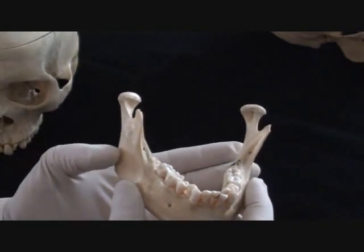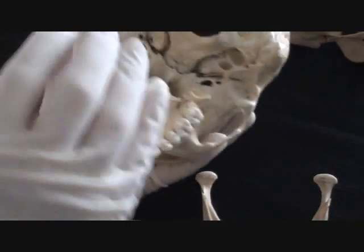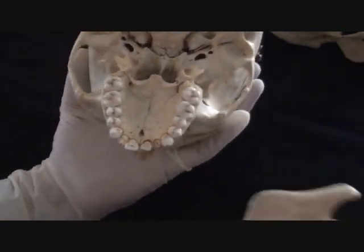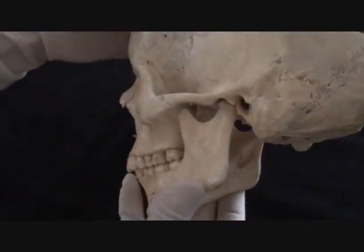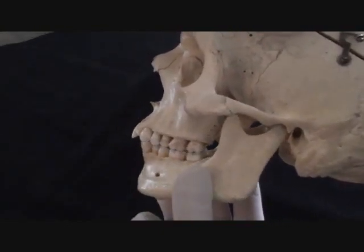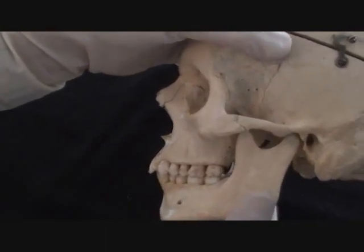The mandible has quite large condyles bilaterally that fit into the mandibular fossa observed on the underside of the skull — mandibular fossa on the right and on the left. When the mandible is placed in the most anatomical position, it forms the temporomandibular joint, which allows two different types of movement: mandibular elevation and depression as when we chew, and a forward-backward movement of the mandible also required for chewing and grinding of solid foods.